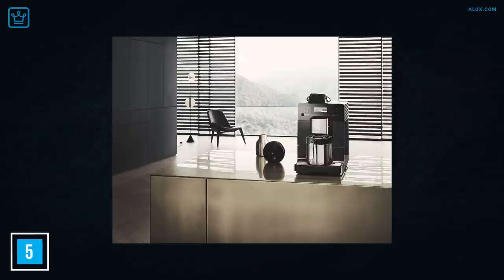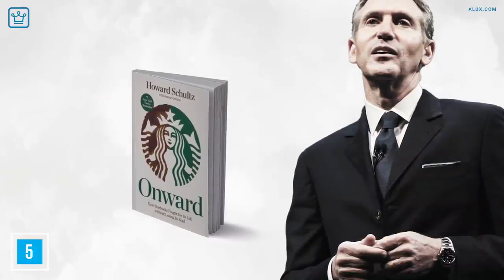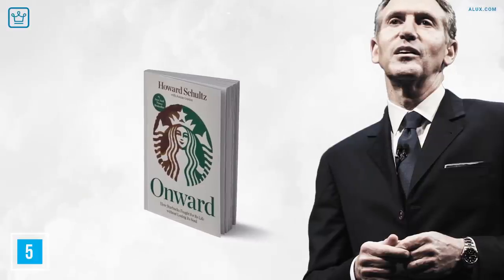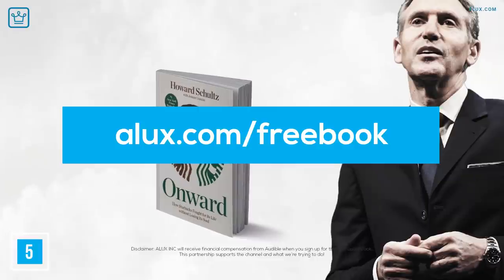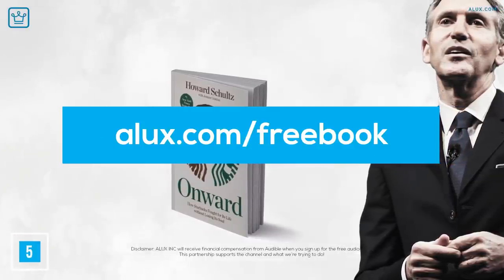Did you know that a revolutionary high-end coffee machine was part of the effort to save Starbucks? Founder and former CEO Howard Schultz talks about it in his inspiring book 'Onward: How Starbucks Fought for Its Life Without Losing Its Soul.' And thanks to our friends at Audible, if you go to alux.com/freebook, you can get a free audio version if you sign up for the first time or with a new email.